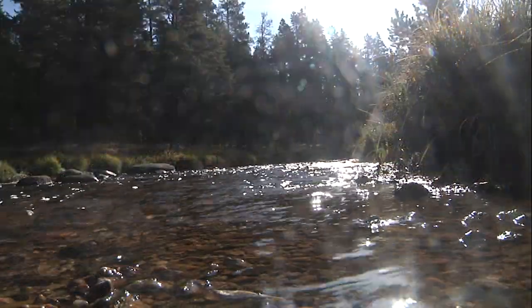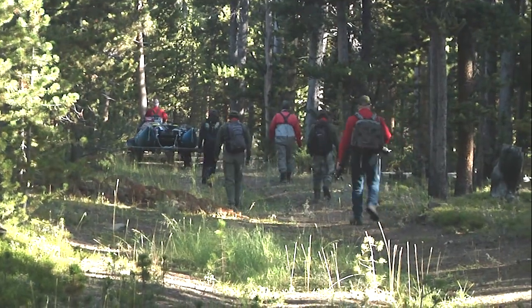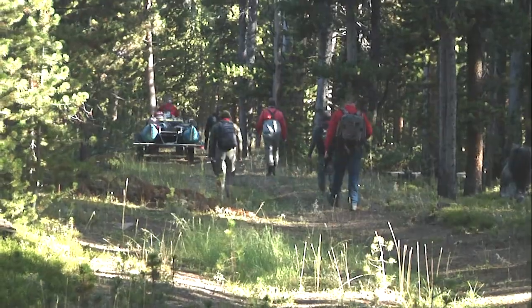Such a place in Wyoming is the South Fork of the Tongue River in the Bighorn Mountains, where the Wyoming Game and Fish Department recently conducted a fish population estimate.